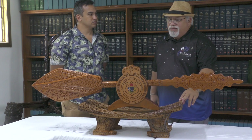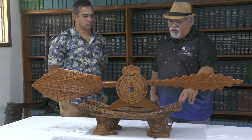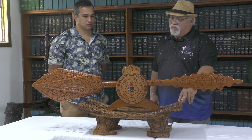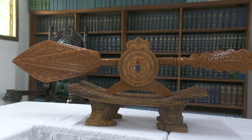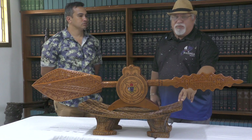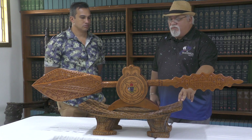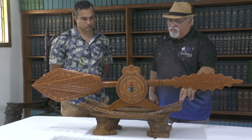This is a new item being introduced into parliament procedures — the parliamentary mace. We have maces in every parliament, and it represents the power of the speaker in their role as the overall controller of proceedings. This is the symbol of that power.